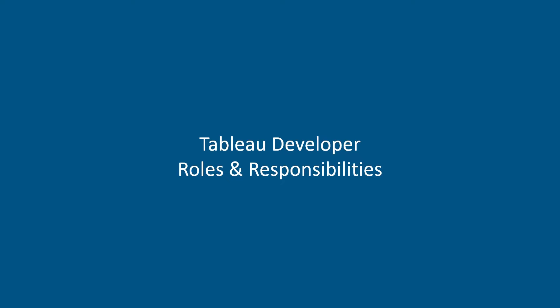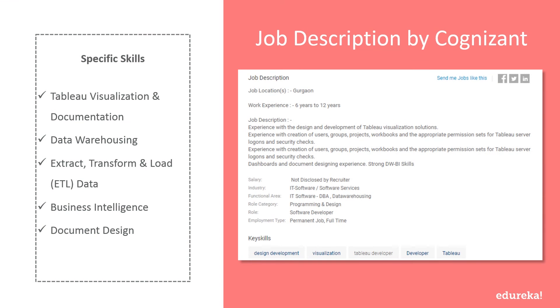Let's take a look at the responsibilities that come with this lucrative job profile. Tableau developer responsibilities vary depending on the type of organization they work for. Here are a few job descriptions picked from major companies. Cognizant wants someone with industry experience in design and development of Tableau visualization solutions, creation of users, groups, projects, workbooks, and appropriate permission sets for Tableau Server logons and security checks, as well as strong data warehousing and BI skills.